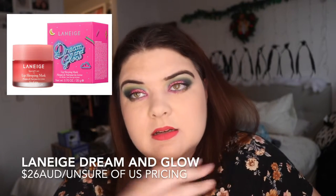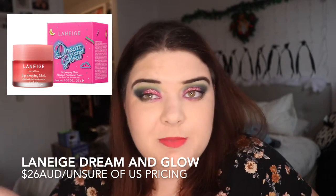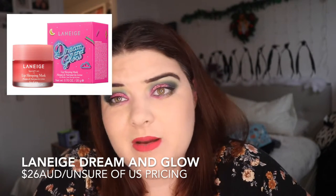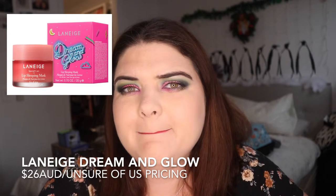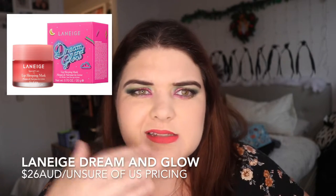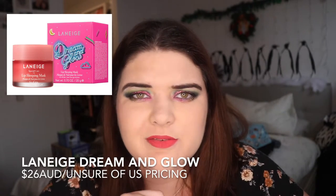Number five: the Laneige Dream and Glow Lip Sleeping Mask. I do have this — I couldn't be bothered going to get it. I have mixed feelings about it but it is only $26 and it's a very moisturizing lip balm. I think I find it dries me out more than it works, but it is very luxurious. It doesn't work as instructed — it says put it on at night and scrub off the dead skin in the morning — but it does give me a bit of moisture when I'm really desperate.